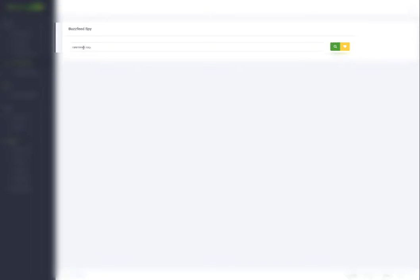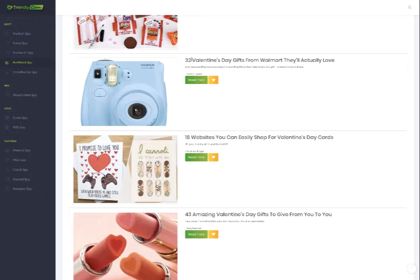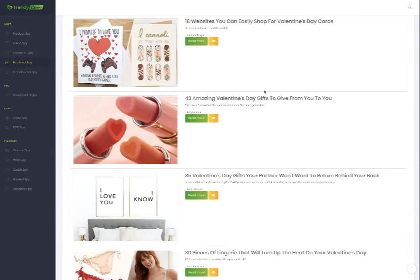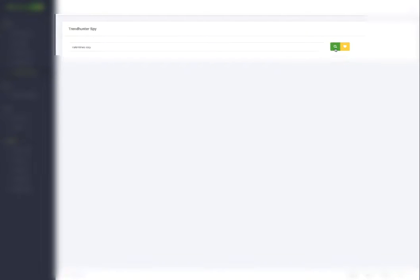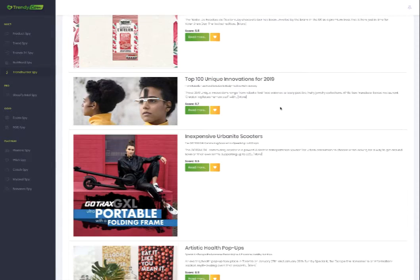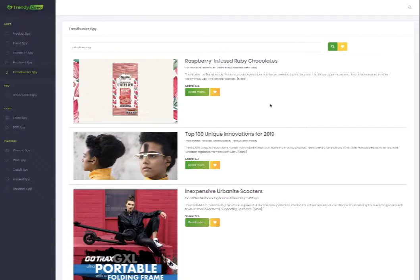In the Buzzfeed Spy search, you can add your keywords and hit search. I found 32 Valentine's Day gifts results. The next and last one is the Trend Hunter Spy — it pulls up everything related to Valentine's Day. That's what I do all the time using Trendycom. This is only the front end but it gives me so many different ideas — I can write an article or create YouTube videos about what's trending every day to bring traffic to my websites or channels.